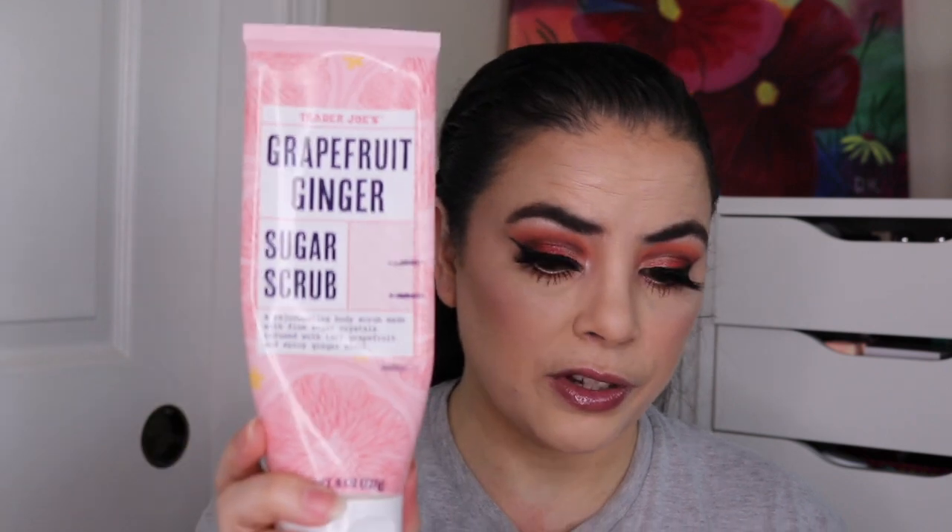The next item is this Trader Joe's Grapefruit Ginger Sugar Scrub. I love using this on my feet. When I rolled it in it was right here, last update it was here, and now I am down to here — I used it an additional 18 times, so 27 times total for this so far in the project.